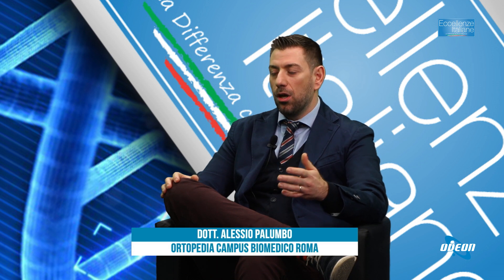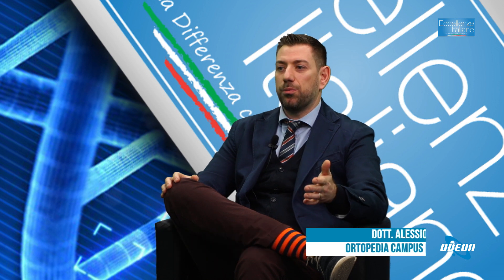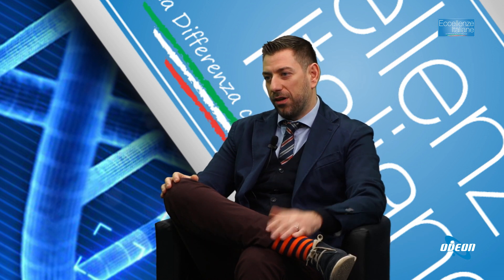Il messaggio a chi soffre di artrosi d'anca è di non spaventarsi: è una patologia che possiamo gestire con diverse armi a nostra disposizione. Bisogna cercare di non arrivare all'ultimo, perché intervenire su qualcosa di molto avanzato è sempre più complicato. Se si inizia ad avere sintomatologia o limitazioni funzionali nell'attività quotidiana, bisogna rivolgersi all'ortopedico.